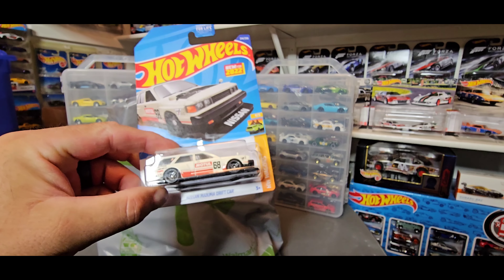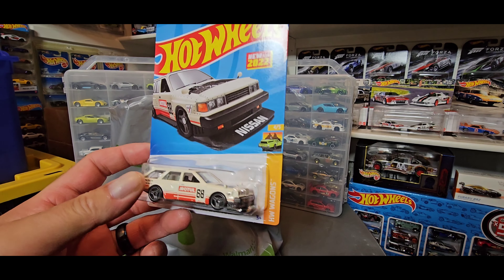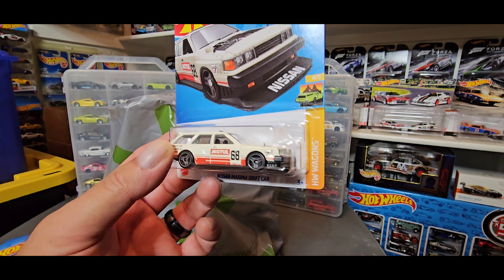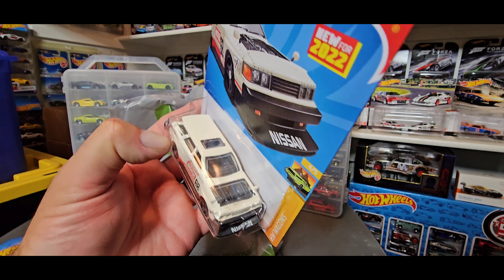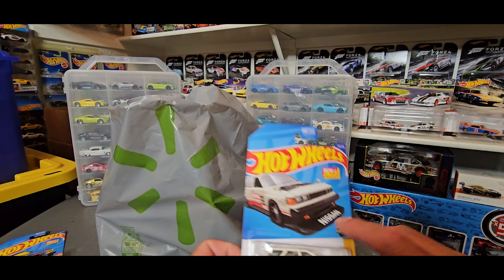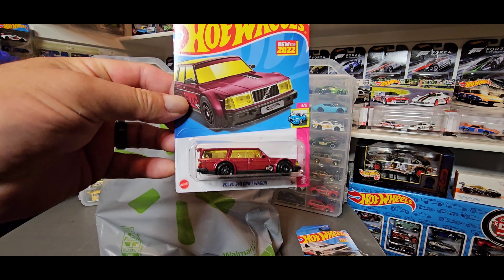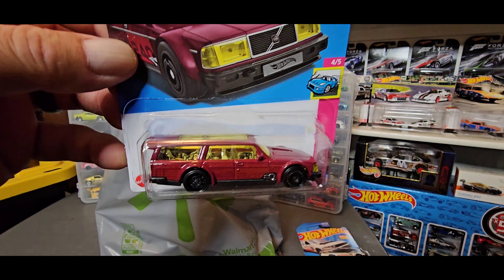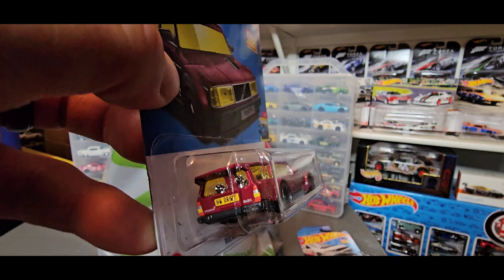So I picked up this Nissan Maxima Drift car, which is super cool. I do have this already — I was meaning to buy another one so I could unbox it and add it to my loose collection, because I like the way it looks. This is the original color, the first color wave for 2022. Then I found this one — this is one of the castings I could not find in 2022 until now: the Volvo Drift Wagon. I wasn't able to find this one at all in 2022.